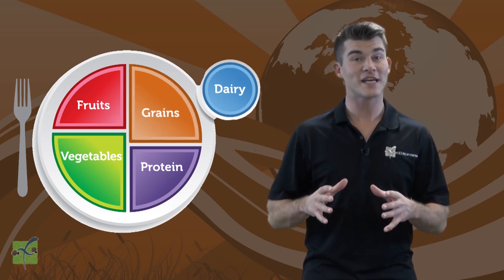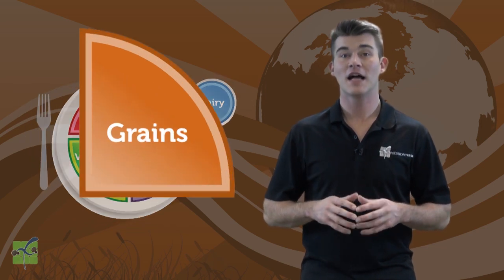Grains are represented by the color orange. Let's spell grains together using sign language.